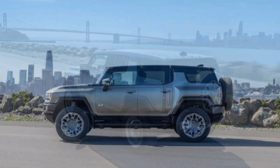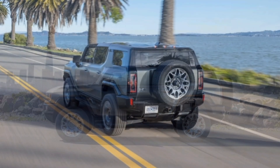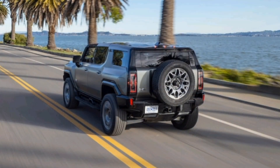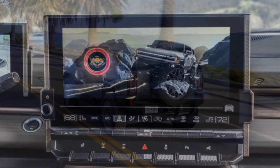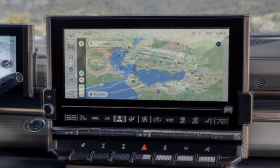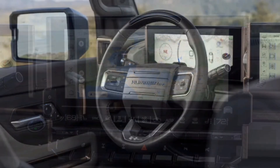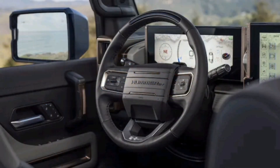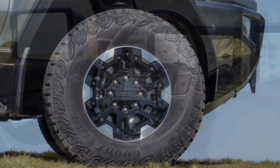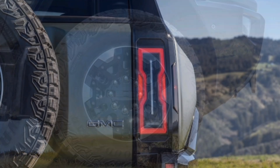The Hummer SUV is identical to the pickup from the C-pillar forward. Screens impress with their unbelievably crisp and detailed graphics and animations, powered by the Unreal Engine — the 3D graphics system used to create many popular video games — and created in collaboration with Perception, a creative agency best known for work within the Marvel Cinematic Universe. The 13.4-inch infotainment screen controls most functions and is intuitive to use while also being incredibly responsive.